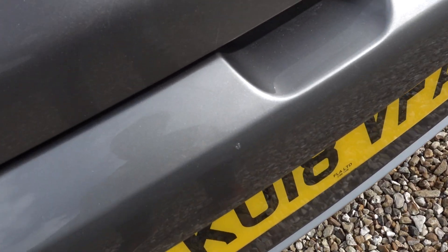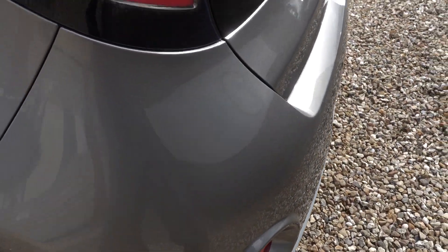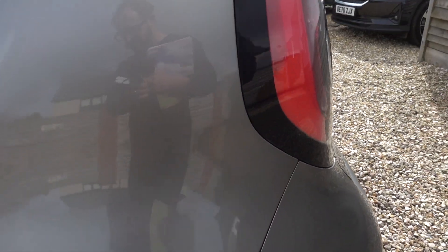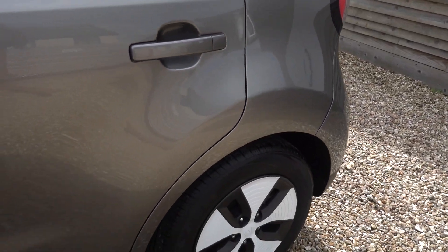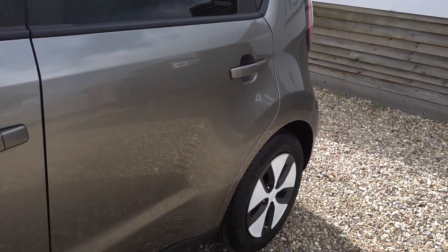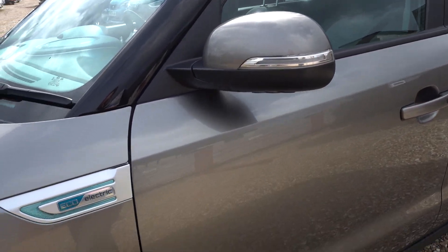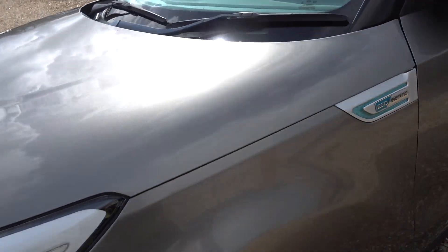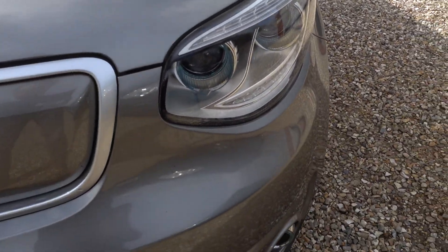There's a little tiny chip mark on the rear bumper, which is at boot sill level. All the bodywork is looking excellent though. There are a couple of stone chips on the bonnet and the bumper — there's a little stone chip there.